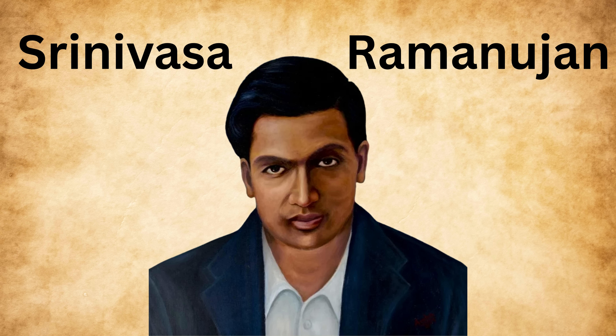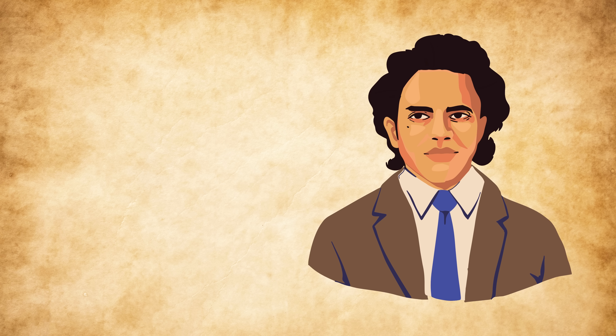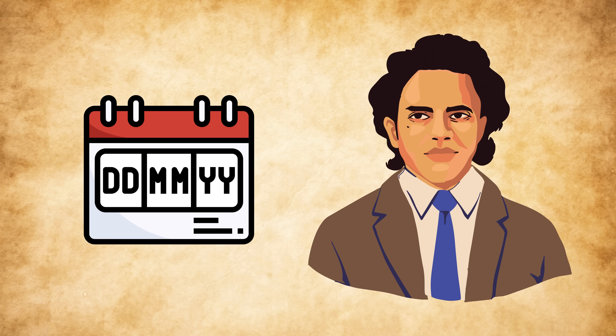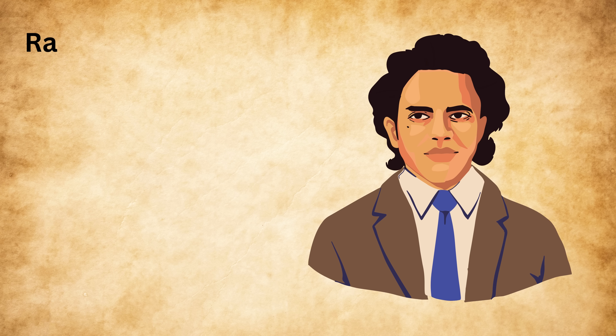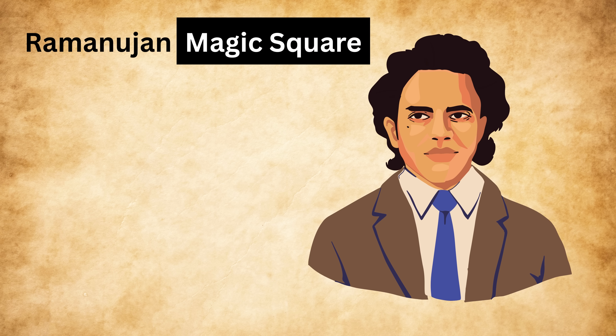There are many amazing discoveries made by the great Indian mathematician Srinivasa Ramanujan that shocked the entire world. Today we are going to talk about something very unique and interesting that is directly related to his date of birth. This special creation is called the Ramanujan Magic Square. You might wonder: what is a magic square?